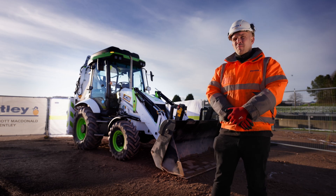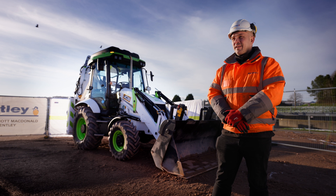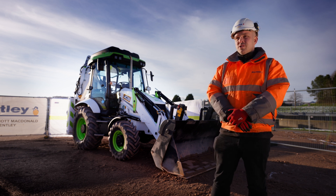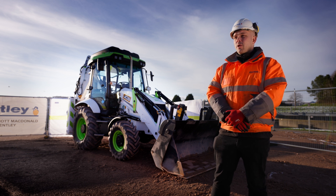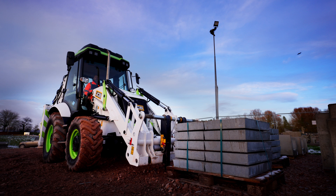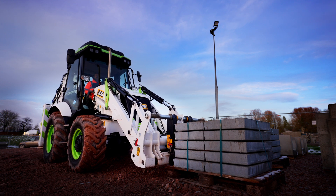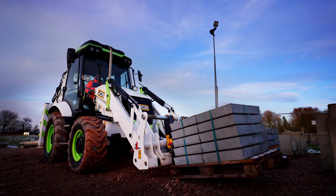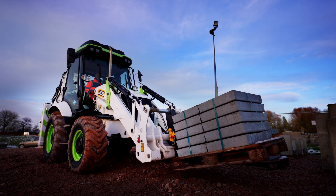JM Bentley and the wider Mott MacDonald group have a target to become net zero by 2040. We've got some shorter-term targets too: we want to reduce scope one and scope two emissions by 46 percent by 2030, and reducing fuel emissions is a big part of that. So where we can utilize hydrogen technologies, that will help us achieve those goals.